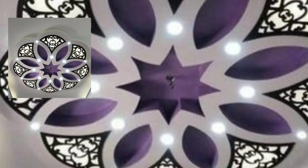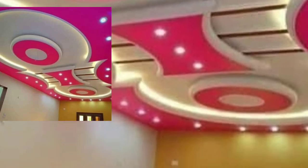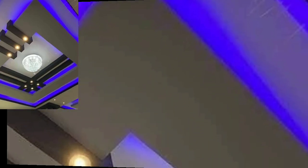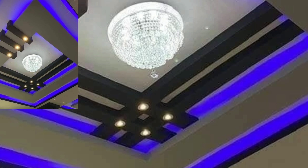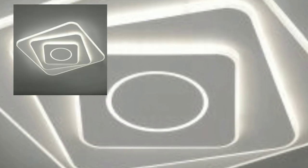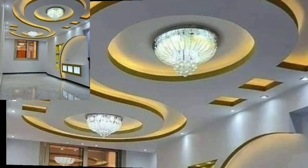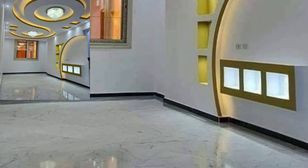I always try to bring modern home decoration designs. I hope you like my videos. I try to bring different home decoration designs — modern lighting ceilings in different colors and different lighting ceiling shapes and designs. Lovely viewers, I will meet you in the next video. Take care friends, you will see all home decoration.